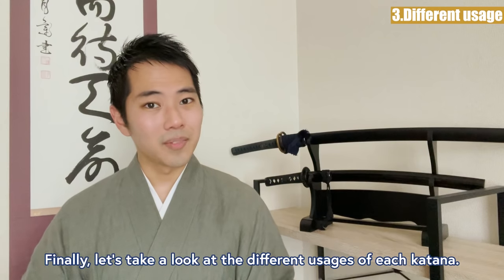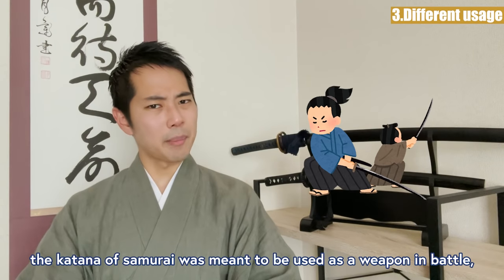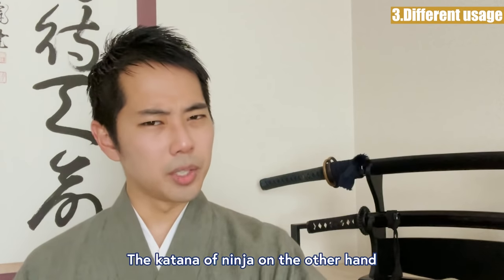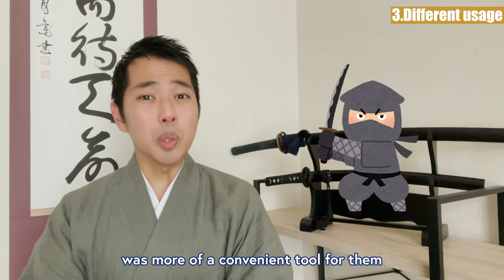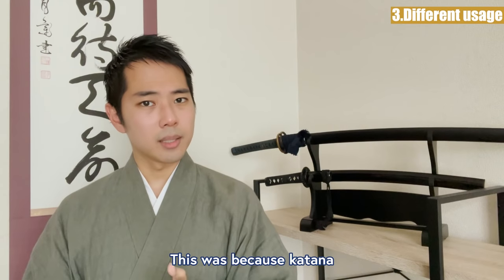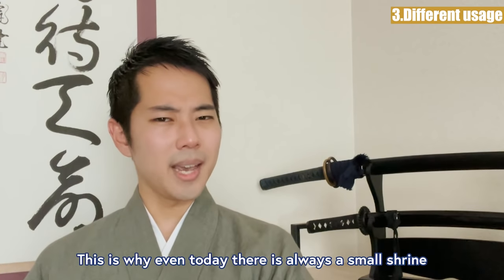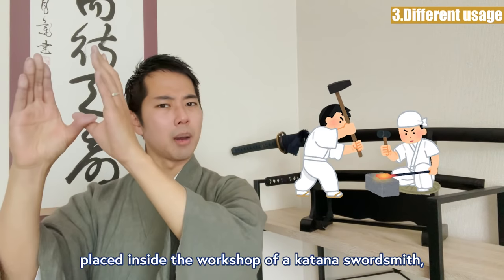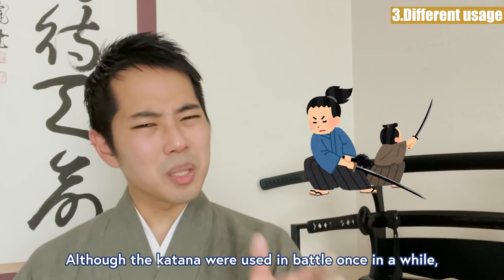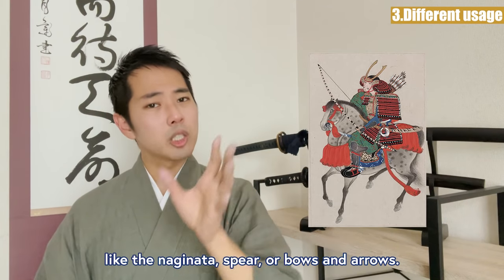Difference 3: Different Usage. To make a long story short, the samurai's katana was meant to be used as a weapon in battle, or as a symbol to show that they are a noble warrior. The katana of ninja, on the other hand, was more of a convenient tool for them to carry on their missions as spies. The samurai's katana was called the soul of the samurai — originally thought of as an item to be dedicated to god, and where the gods would reside. Although the katana was used in battle once in a while, the samurai's main weapons were long-range weapons like the naginata, spear, and bows and arrows.